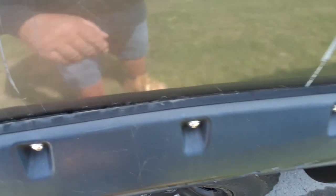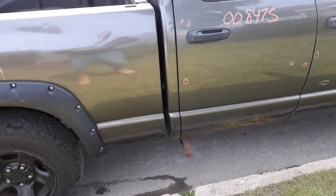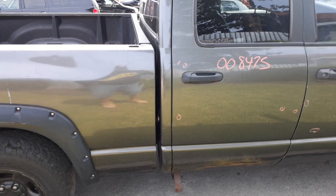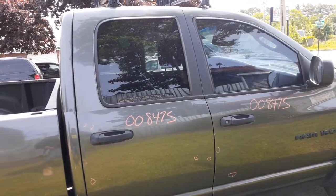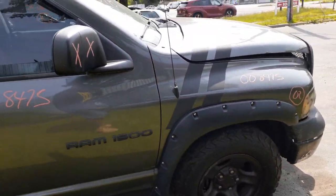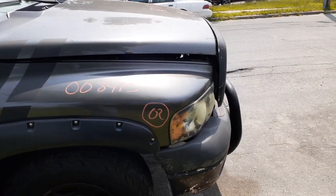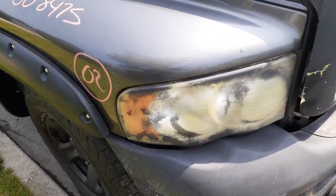Right rear door — manual window, manual locks. Same thing with the right front door — manual window, manual locks. Right side fender with the aftermarket flare on it. Same thing with the right side headlight — you can see it's got some black spray on it, needs to be cleaned off.